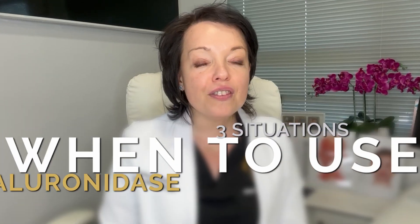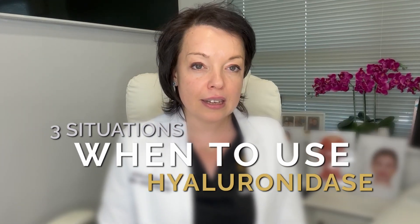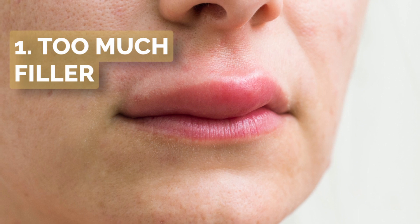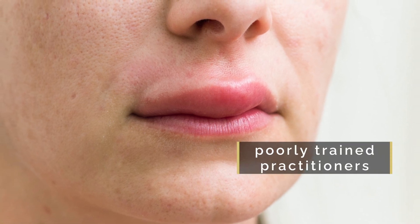There are generally three situations when an aesthetic injector might need to consider using hyaluronidase. The first is where they might have injected too much filler, or it has been placed at the wrong depth in the face and the results look unnatural. This happens more commonly with poorly trained practitioners, especially those with a focus on enhancing lips.